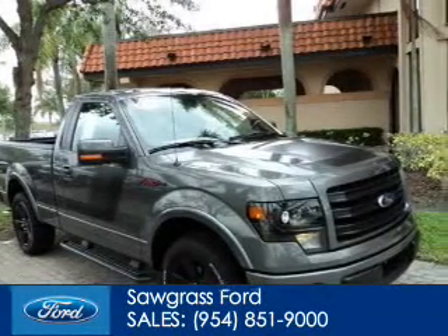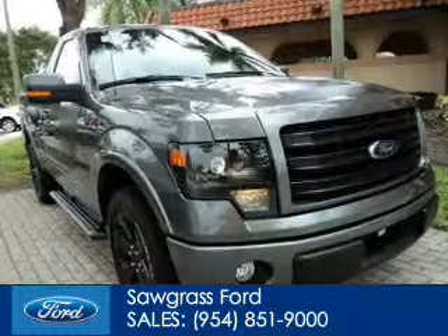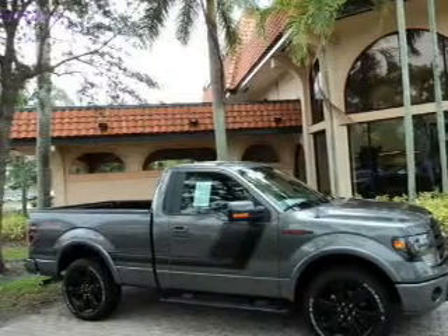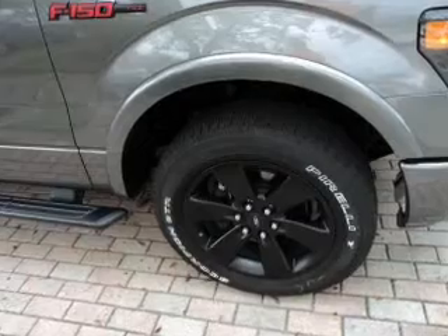This is a used 2014 Ford F-150, powered by rear-wheel drive, a 3.5-liter six-cylinder engine, and a six-speed automatic transmission. With fewer than 1,000 miles, this vehicle is like new.